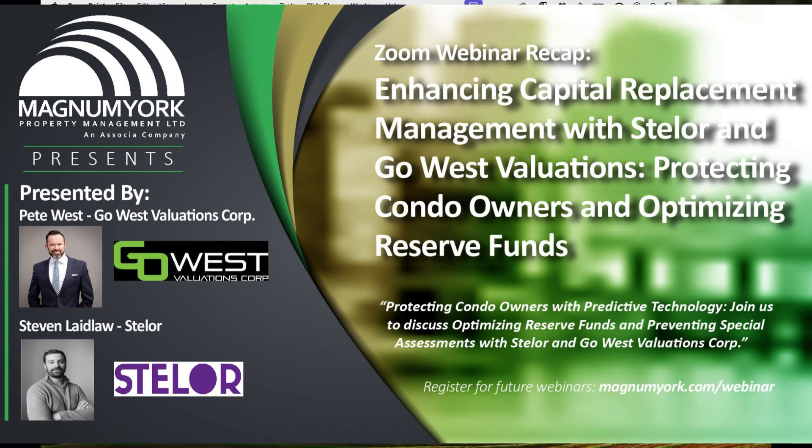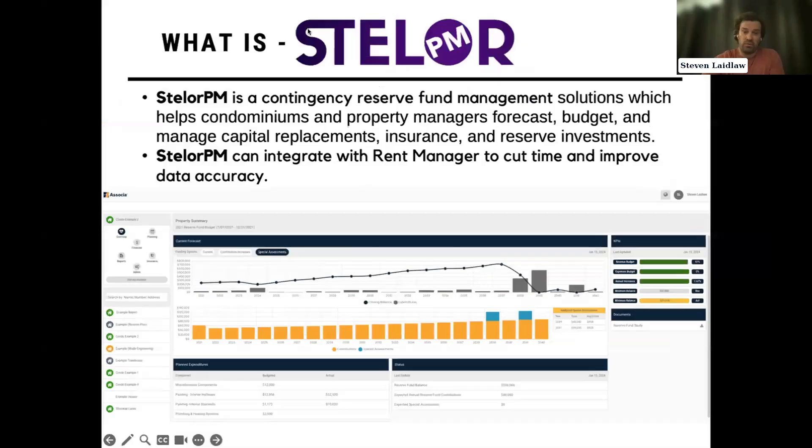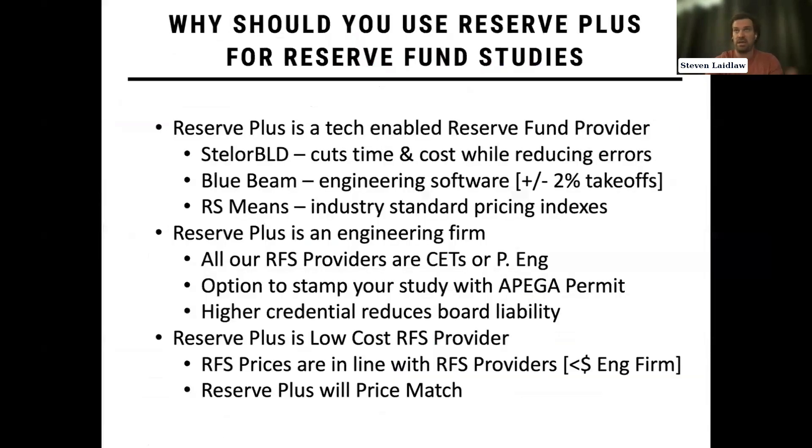I'll discuss Reserve Plus, which is the actual Reserve Fund provider. To differentiate between the two: Stellar PM is the software and it comes with a lot of support — account management and customer support you can rely on to help you make updates, give you advice, run simulations, and get those reports run. Reserve Plus is the service provider and the Reserve Fund study writer.